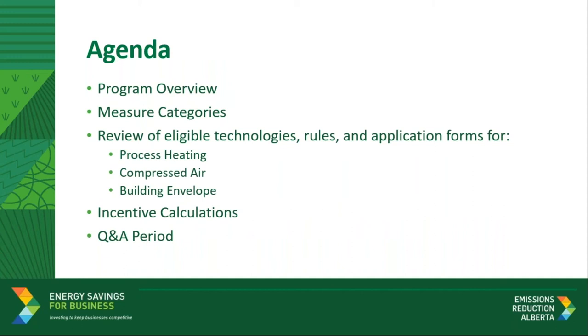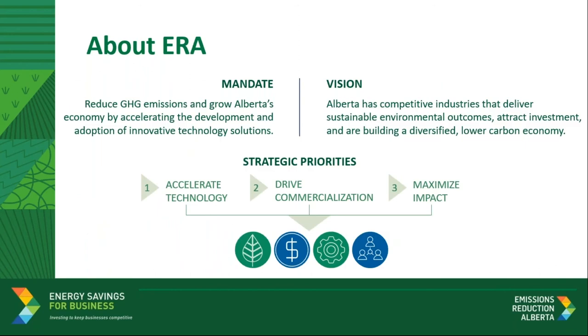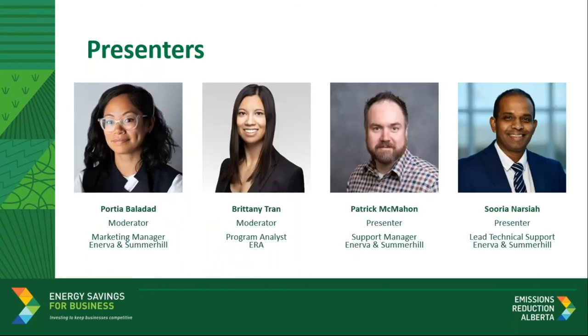Today, we'll begin with a brief program overview including eligible measures categories. We'll then review eligible process heating, compressed air, and building envelope measures technologies, program requirements, and the applications. Our team will also explain incentive measures calculations. We'll then end the presentation with a Q&A period. Today, Brittany Tran, Emission Reduction Alberta's program analyst, will provide background on ERA and the Energy Savings for Business program. Then my colleagues Patrick McMahon and Soria Narcia will guide us through eligible process heating, compressed air, and building envelope measures. Now let's get right into it. Here's Brittany to kick off today's presentation.